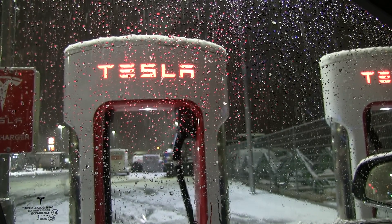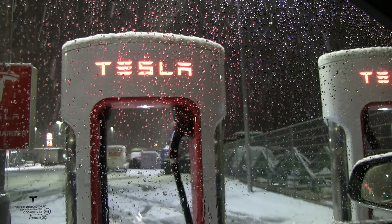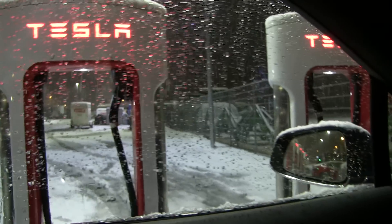We are at the supercharger in Klett and it's snowing outside — wet snow. On the Falcon wing doors on top I have this acoustic foam, and then this is just the original Tesla sunshade, which actually isolates quite well. Because it's winter and I'm driving in the dark most of the time, I've blocked out the cold with this.